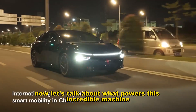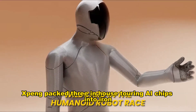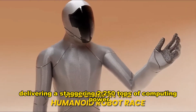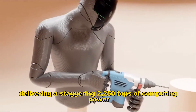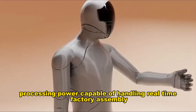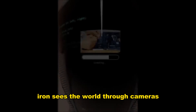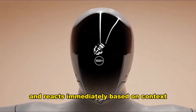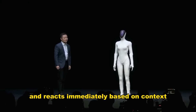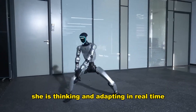Now let's talk about what powers this incredible machine. Xpeng packed three in-house Turing AI chips into Iron, delivering a staggering 2,250 TOPS of computing power. That means processing capability for real-time factory assembly while using vision, language, and action models simultaneously. Iron sees the world through cameras, understands spoken and written commands, and reacts immediately based on context. She is not merely following pre-programmed routines — she is thinking and adapting in real-time.